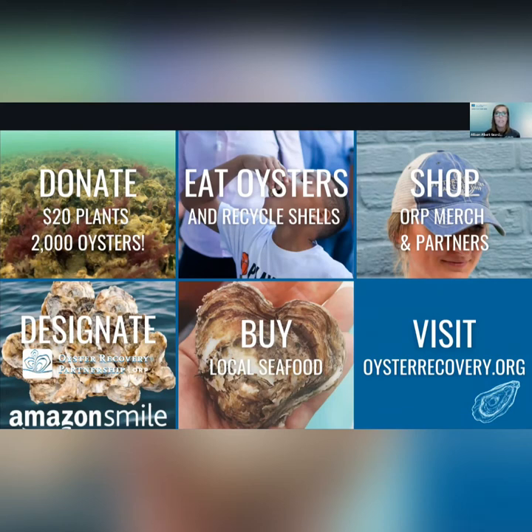You can designate ORP as your Amazon Smile charity and we'll get passive income from any shopping you do on that platform. Most importantly, we really hope that you'll buy local seafood, eat oysters, and make sure that those shells are recycled. Oyster shell is a mission-critical and increasingly limited resource. That's why we established the Shell Recycling Alliance, which collects oyster shells from a network of restaurants throughout Maryland, DC, Virginia, and even Pittsburgh. We hope that you'll patronize those bay-friendly businesses and tell them that ORP sent you.